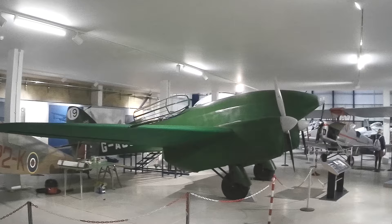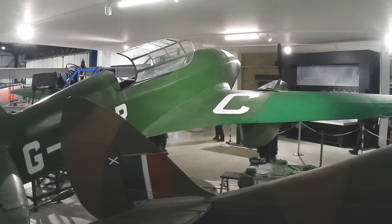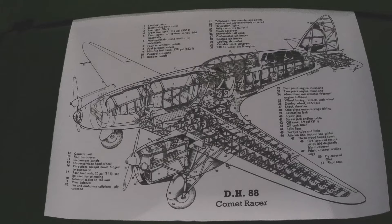This is a DH-88 Comet racer replica — a wooden aircraft designed specifically to compete in an air race from England to Australia. It completed it in 70 hours and 55 minutes, setting a new record.